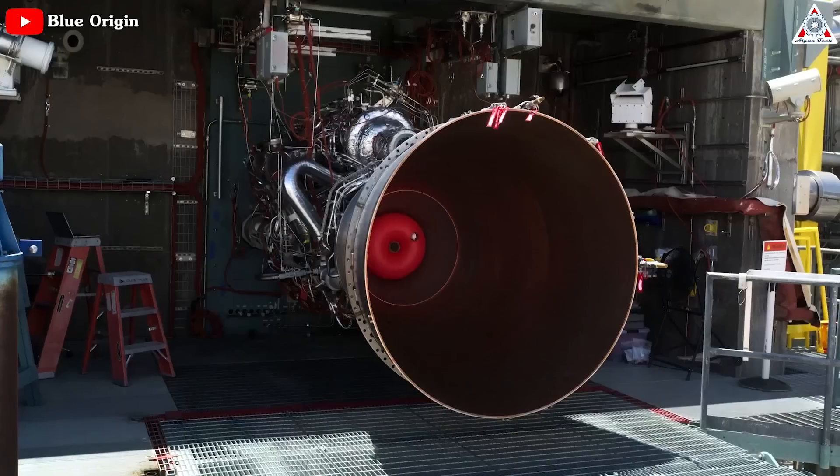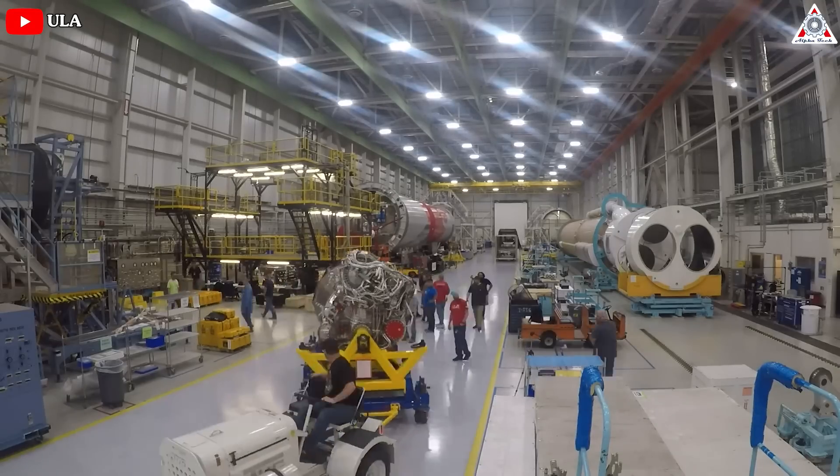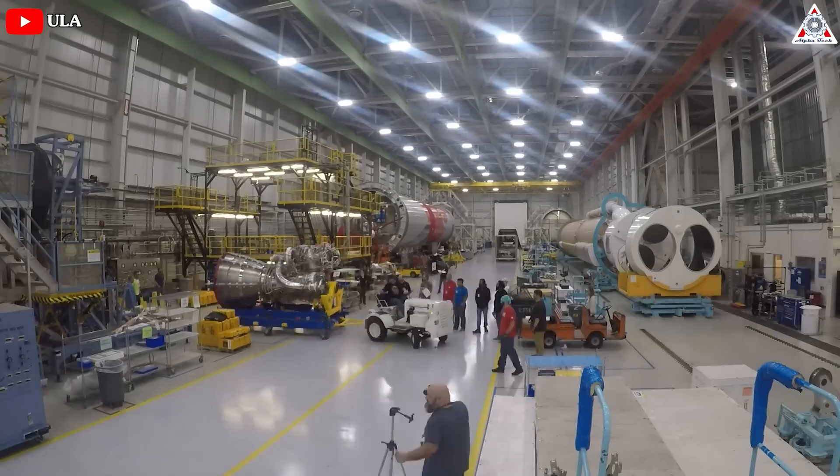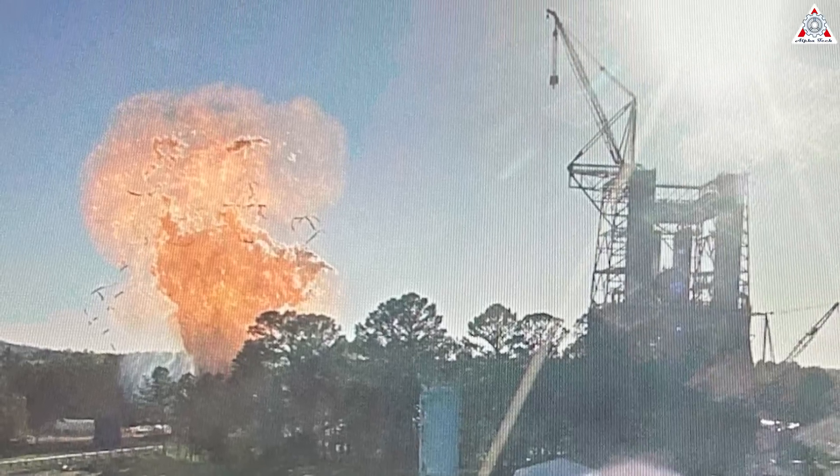After all, Vulcan still can't escape the tribulation from BE-4 engines. Last Thursday evening was supposed to see a new rocket launch. United Launch Alliance's Vulcan roared to life for the first time in an engine test fire at Cape Canaveral Space Force Station.